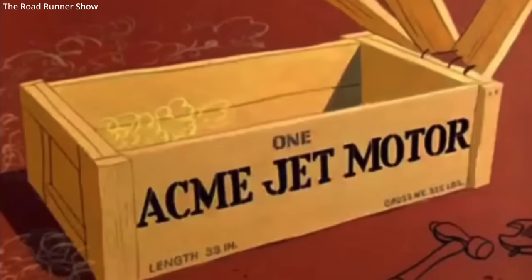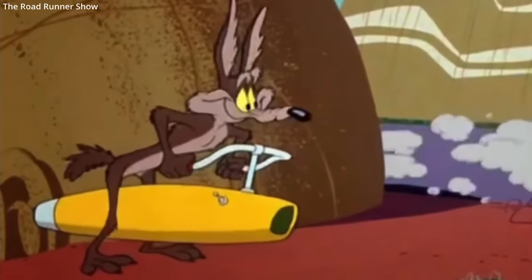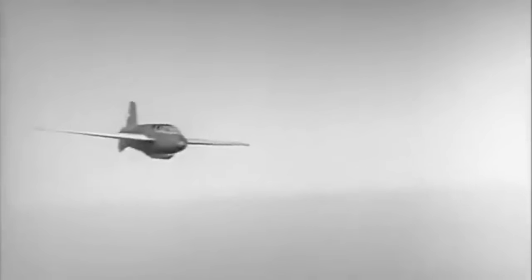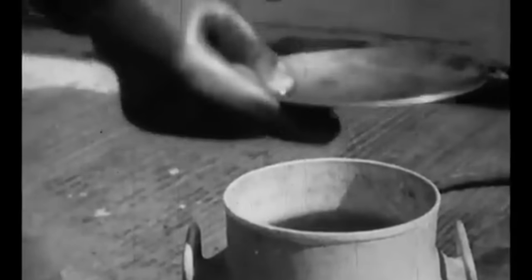You could almost be forgiven for thinking Wile E. Coyote was in charge of the aircraft's development. Today, it remains the only rocket-powered operational fighter aircraft to ever see service, and for good reason. The most dangerous aspect of piloting the Comet was not enemy gunfire — it was the rocket propellant, which was highly volatile and extremely corrosive. A ruptured or leaky fuel line could be enough to kill a pilot.